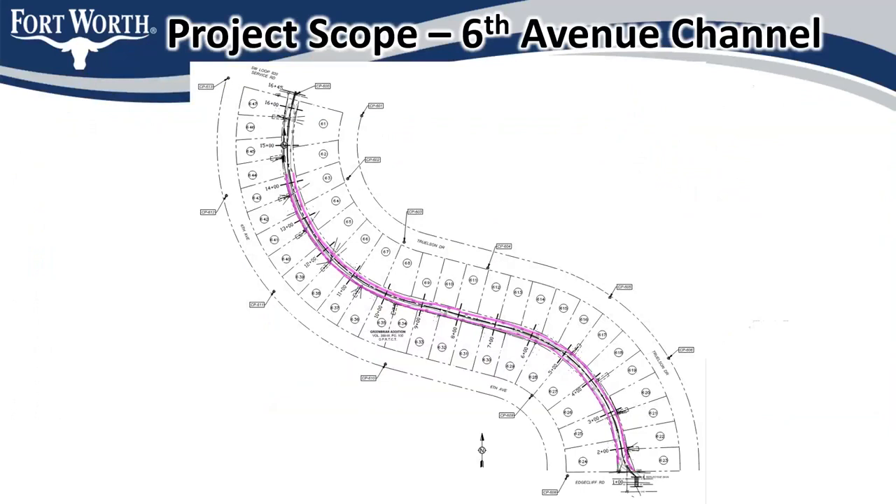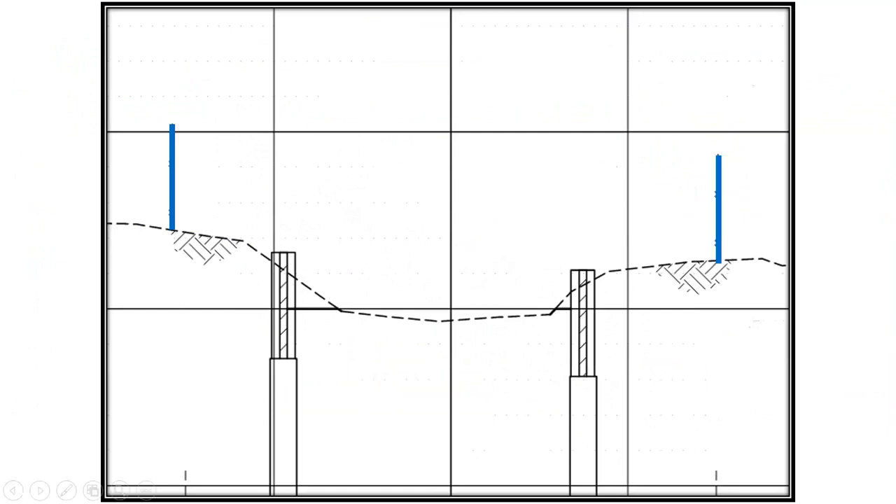The magenta lines represent where we intend to make the channel repairs. This engineering drawing is intended to show what that might look like. This dashed line represents what the channel looks like today. The tiers that go below grade — that's the pier and column wall we're looking to install. The blue lines represent where the existing fences are. This is just one typical example of what it might look like at a given location, not exactly what it'll look like at every location.